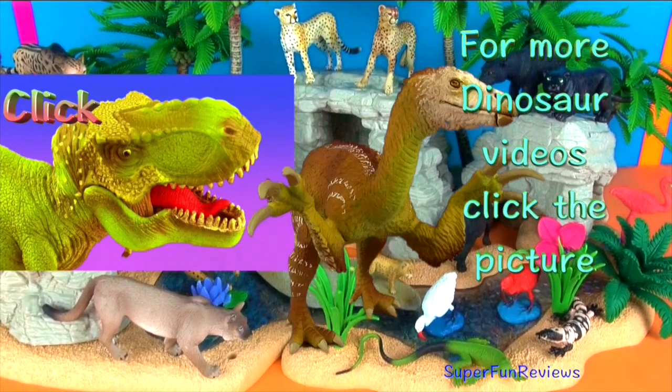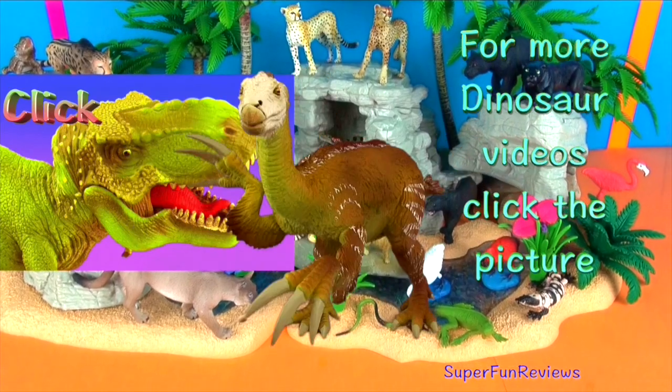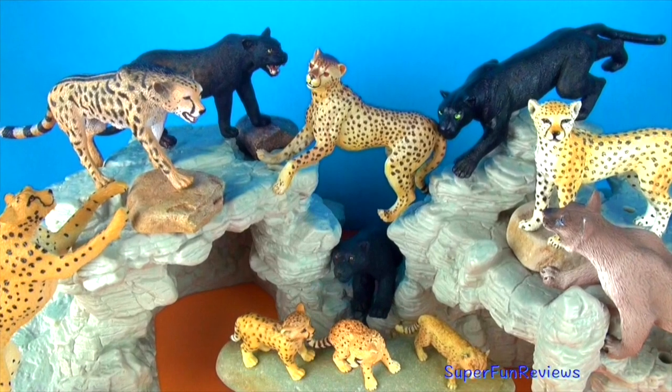For more dinosaur videos, click the picture. Please subscribe, like and share. Thank you. The cheetahs and pets look forward to reading your comments.